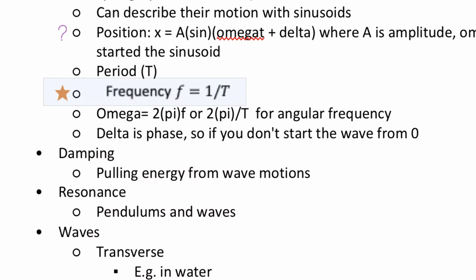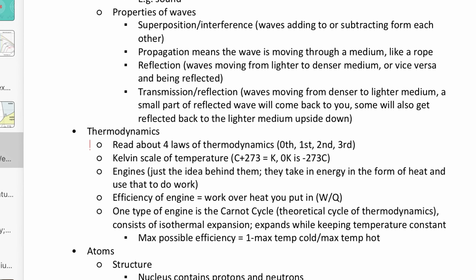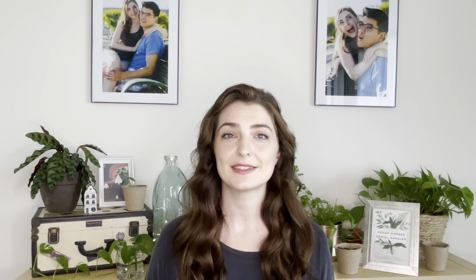I also often used the important or critical tags for things that the professor really stressed or repeated several times, because I knew that those things were more likely to show up on tests and quizzes in the future.